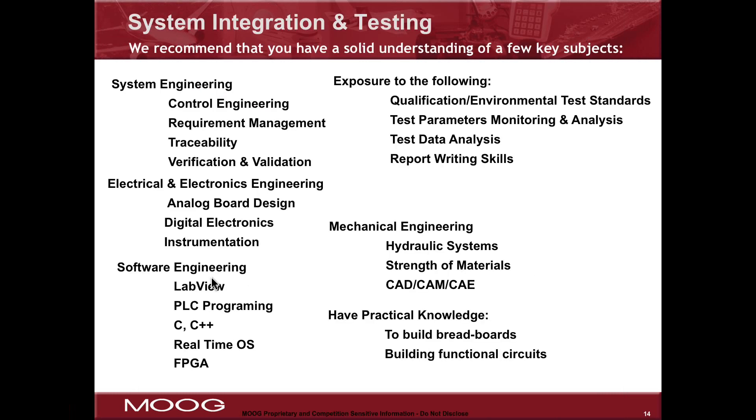Let's talk briefly about what kind of preparation or understanding would be helpful to your career if you were to choose system integration and testing for aerospace. Systems engineering is a very important part of this because the test system ends up being a complete self-contained system that requires knowledge of control engineering as well as disciplines like requirements management, verification and validation.